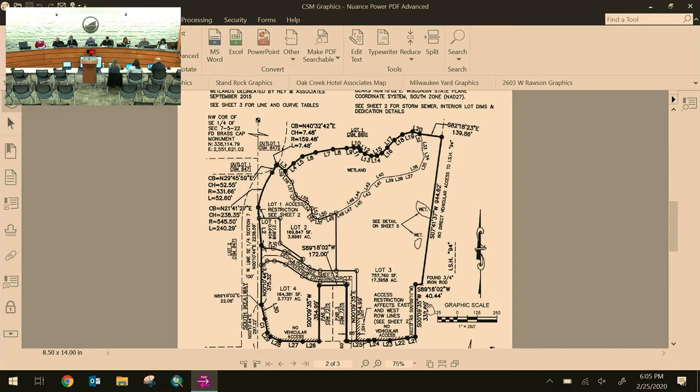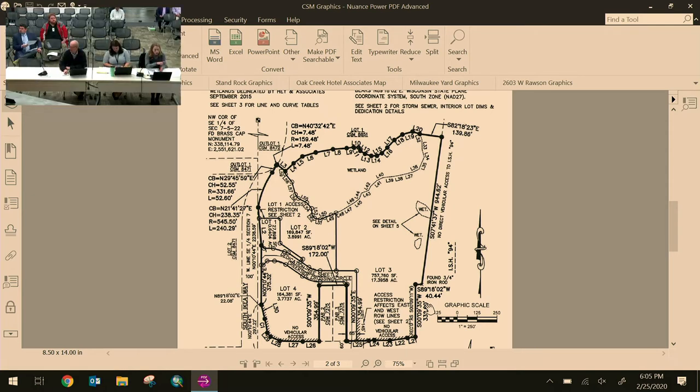A commissioner asks about the location of the temporary cul-de-sac. Staff explains that Creekside Crossing Circle comes off IKEA Way going east, then south down to Drexel — that is the entirety of the public road. Where it turns to go south is where the right of entry and snow storage agreement would occur on lot three.